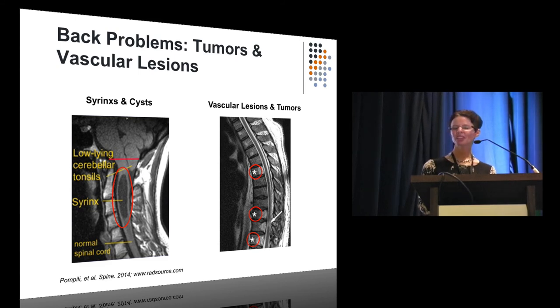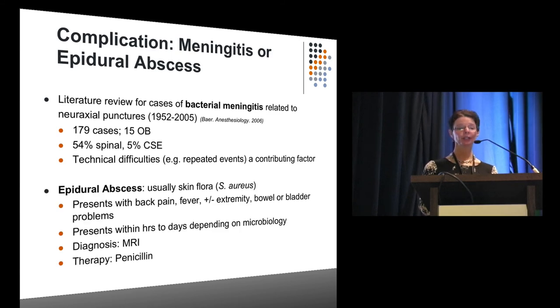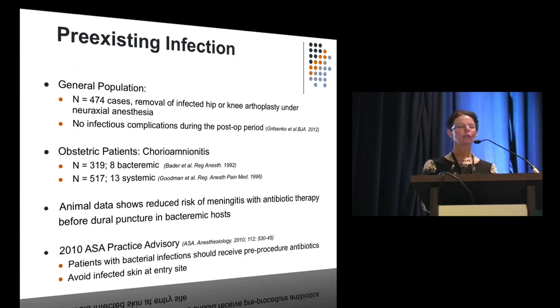In closing, a quick word on bacterial and viral infections — there's really not a lot to say. For bacterial meningitis, looking at 179 cases — very few OB — most involved very obvious lapses: no masks, no gown, no gloves, occasionally with very difficult procedures. Epidural abscesses are exceedingly rare; if you suspect one, MRI is the test of choice and they must be treated. But looking at the studies: 474 non-obstetric patients with grossly infected hardware requiring neuraxial procedures had no neuraxial infections as a result. Obstetric patients with chorioamnionitis, some with bacteremia, also had no neuraxial infections. Animal data tells us to give preoperative antibiotics if we expect our hosts are bacteremic, and the ASA practice advisory says the same.